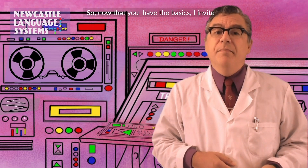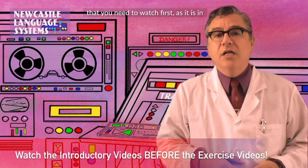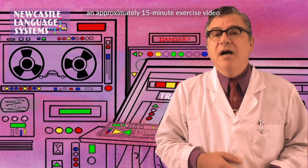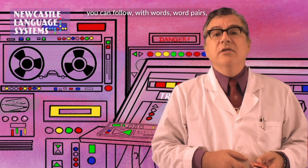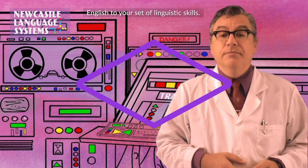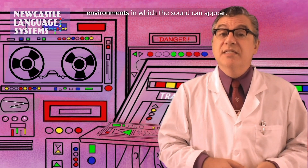So, now that you have the basics, I invite you to watch our training videos. For each set of sounds, there's an introductory video that you need to watch first, as it is in these videos that I will show you how to actually produce the sounds. There is then an approximately 15-minute exercise video you can follow with words, word pairs, and sentences, all carefully selected and designed to help you add the sounds of English to your set of linguistic skills. Keep in mind, however, that the exercise videos do not contain all the phonetic environments in which the sound can appear.